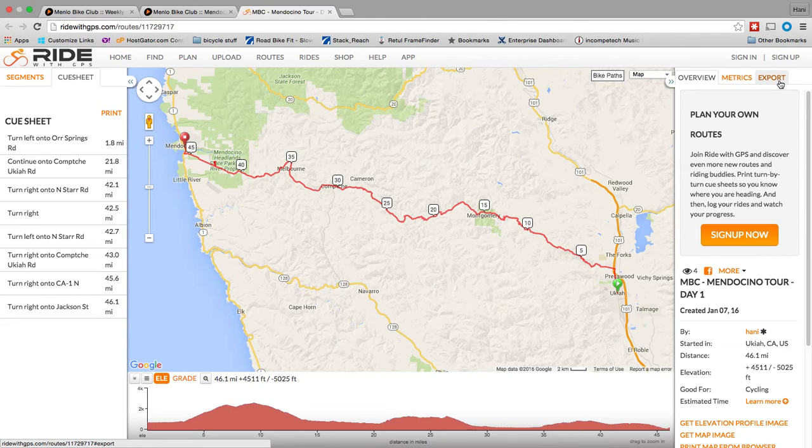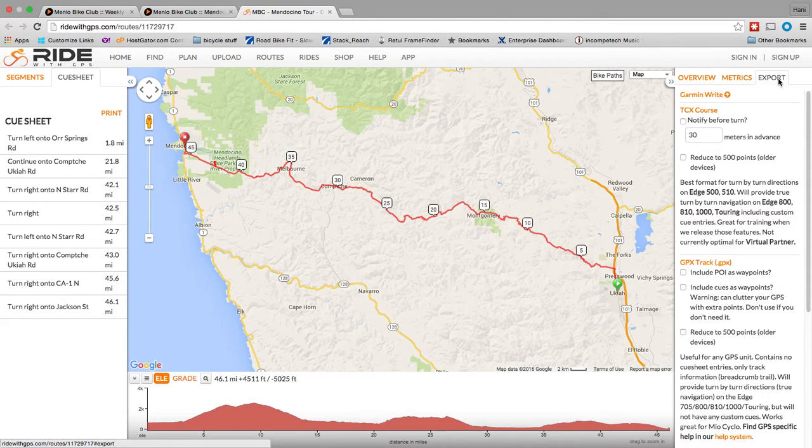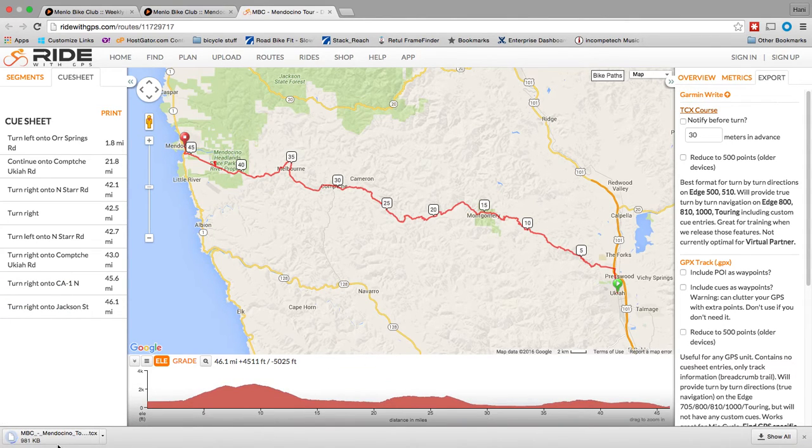Most of you are probably interested in exporting this so you can get it onto your GPS device. TCX is the one you will most likely need for the Garmin. You also have the GPX track — that's a very specific file and most of you won't need that. Simply click on the TCX course link and you'll see it downloads the file. That's the file you move to your Garmin and you're ready to go.